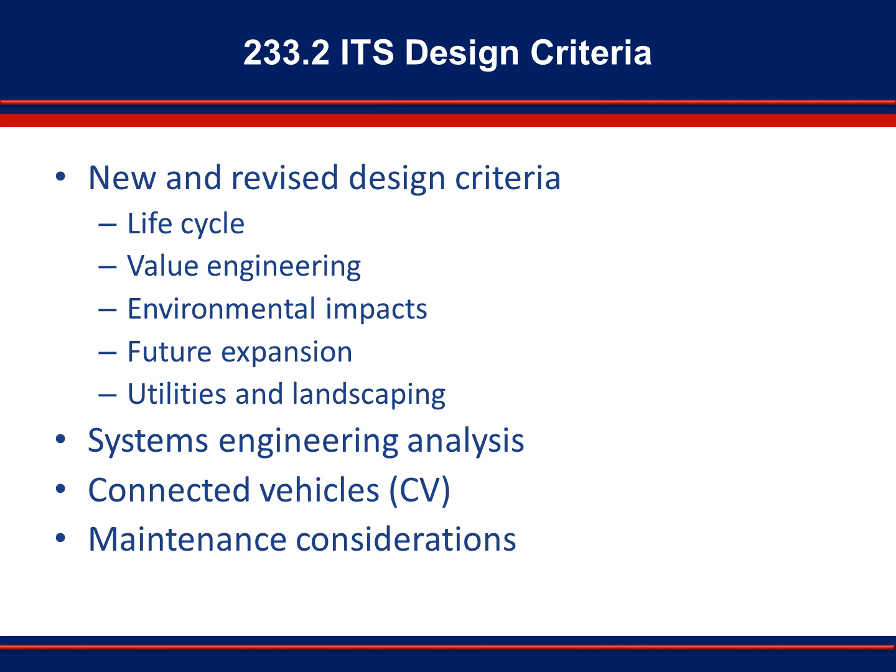Providing sufficient cabinets, poles, and communications infrastructure is critical to allowing for expandability. In recognition of Section 233's applicability to arterials and express lanes, ITS design criteria were expanded to address utility and landscaping impacts. The section also provides general guidance on consideration of maintenance during design. Proper placement of devices and infrastructure will allow for proper maintenance with minimal impact to the public. Optimal ITS design will improve maintenance access and reduce maintenance costs.